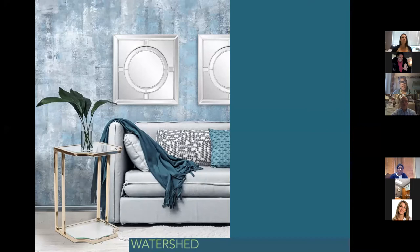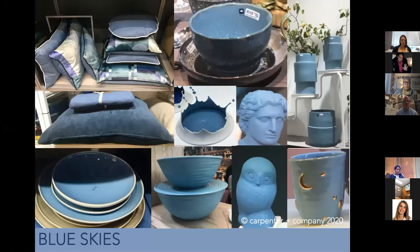Moving into this room setting, you can see how to use touches of this color alongside other materials — beautiful mirrors, occasional side tables — and by popping them with textiles in throws or pillows, you bring in that touch of color. Or, if you're more adventurous, put that wonderful texture on the back wall.